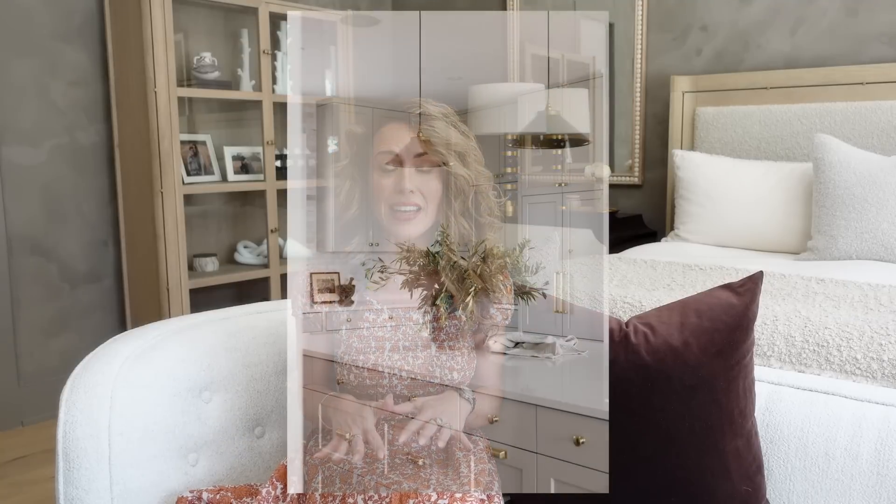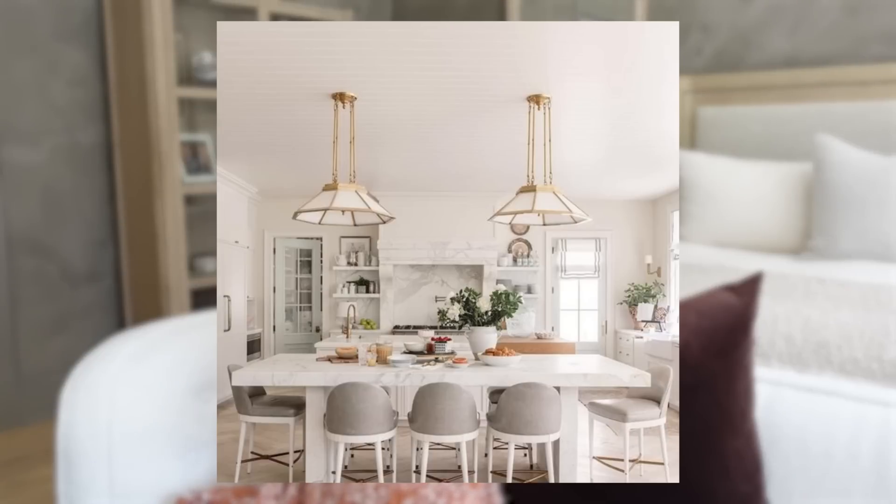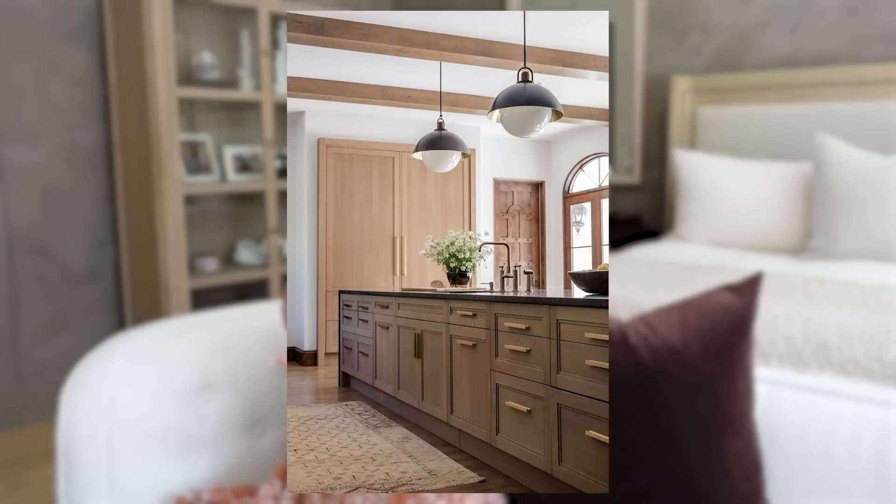When installing a pendant over a kitchen island, keep the bottom of the fixture anywhere between 36 to 42 inches from the top of the countertop — we measure from the countertop rather than the floor because countertop heights vary. If you are doing multiple pendants over a kitchen island, hang them anywhere between 40 to 50 inches apart. Obviously this depends on the size of the island, but that is a good rule of thumb.